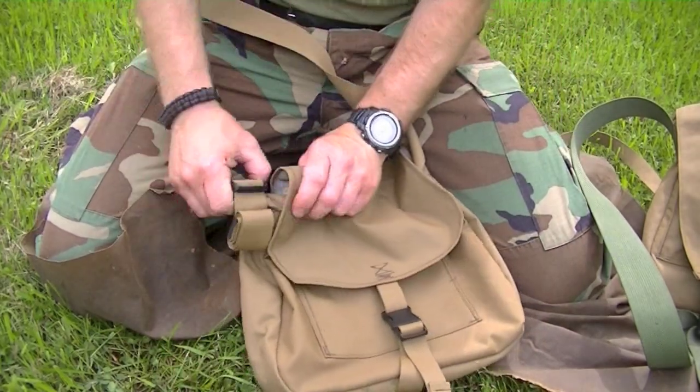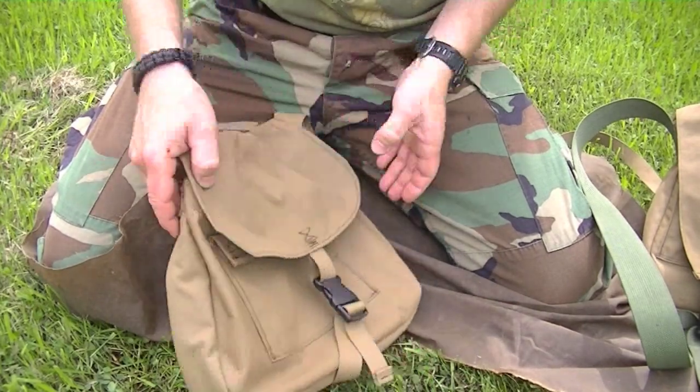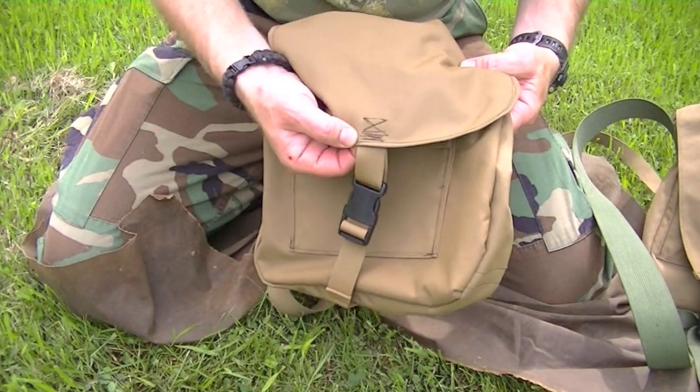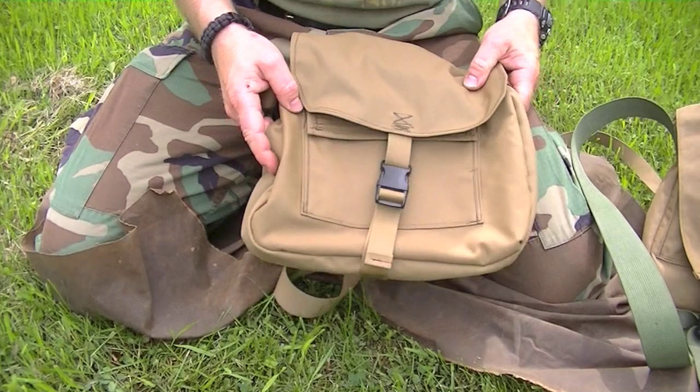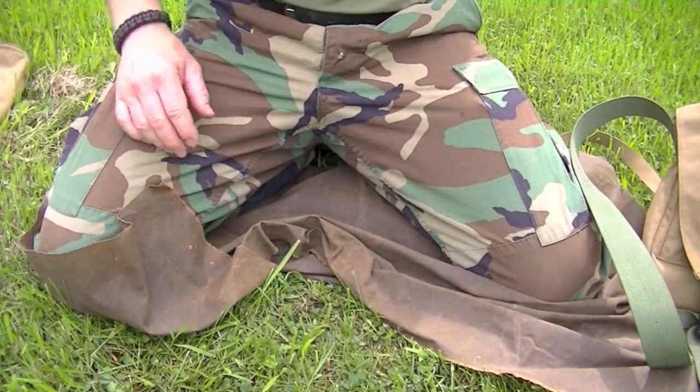I just got back from a backpacking trip where I strapped my haversack to the back of my backpack while it was raining pretty good, and everything inside was dry. That's pretty good as far as I'm concerned. This is my wife's outdoor purse and she likes it a lot. I'm extremely happy I found a bag that didn't cost me an arm and a leg, that she will carry and can finally carry her own stuff with.